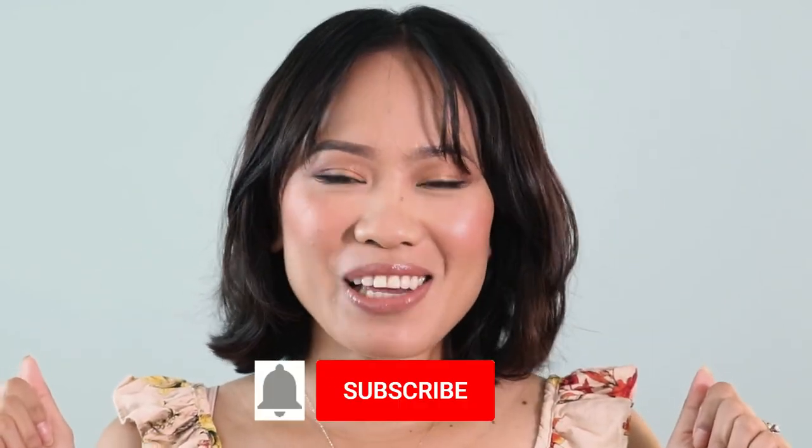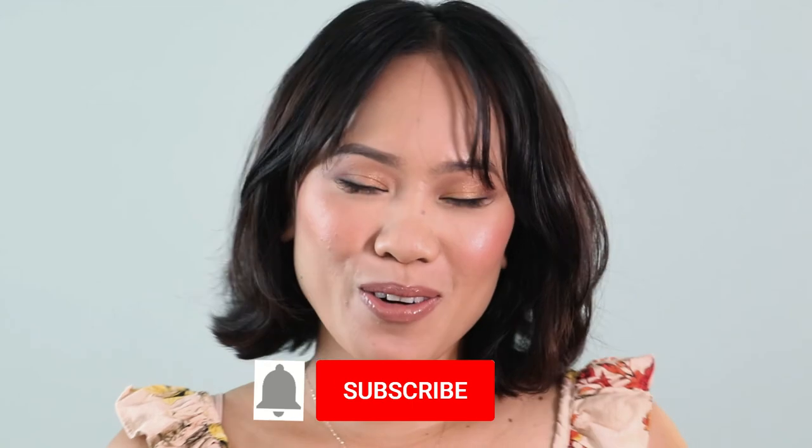Thank you guys so much for watching — I hope you enjoyed the video! Please give it a big thumbs up if you did, and don't forget to subscribe to my channel if you haven't yet. Thank you so much for watching and I will see you in my next video. Bye guys!